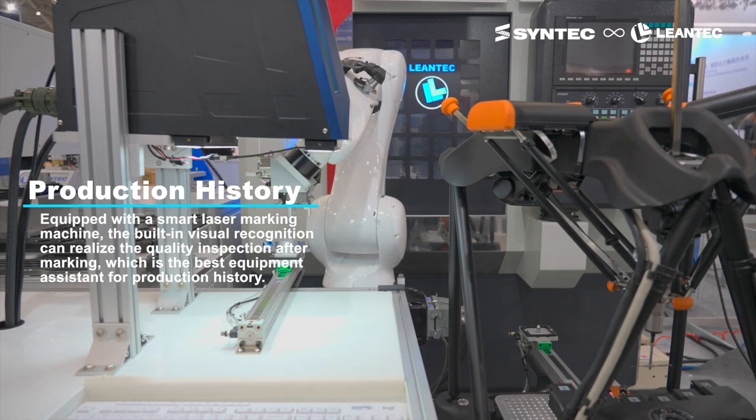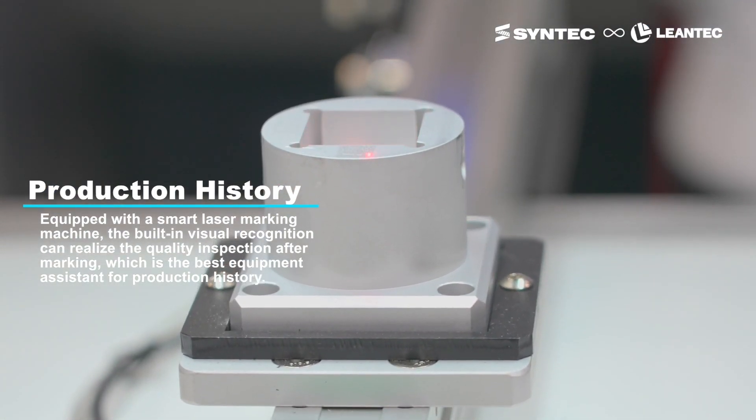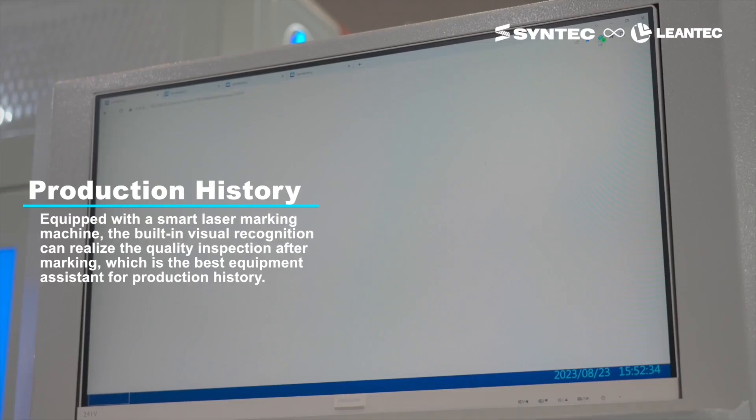Lentec provides production history tracking. The intelligent laser marking machine features built-in visual recognition for post-marking quality inspection.